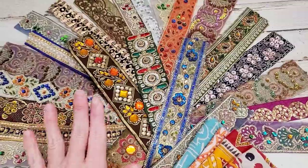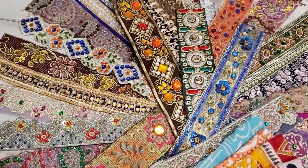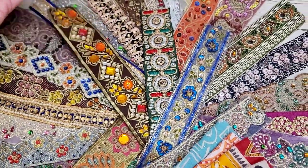So if you purchase the trim beaded pack today, which is what you see here, it's $23 for all the trims. These trims are eight and a half inches in length, which is a nice length for your project.